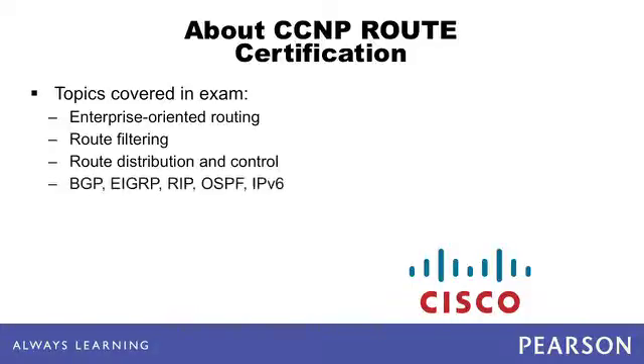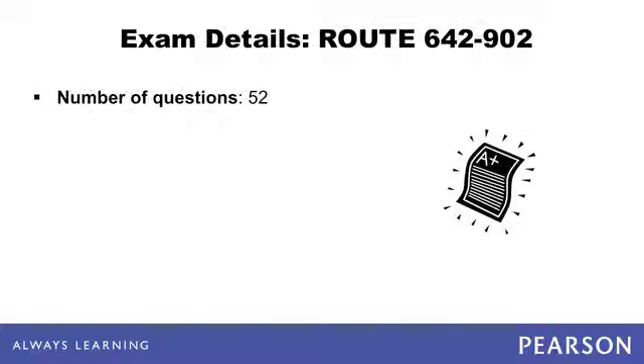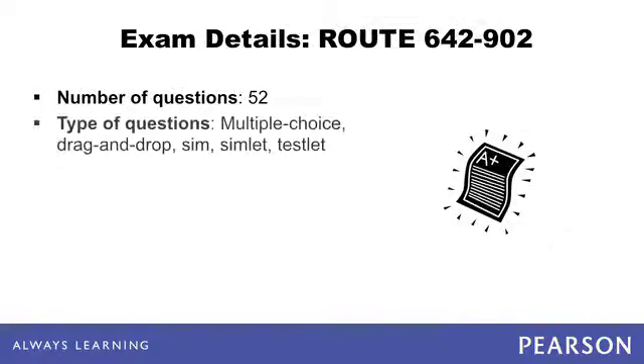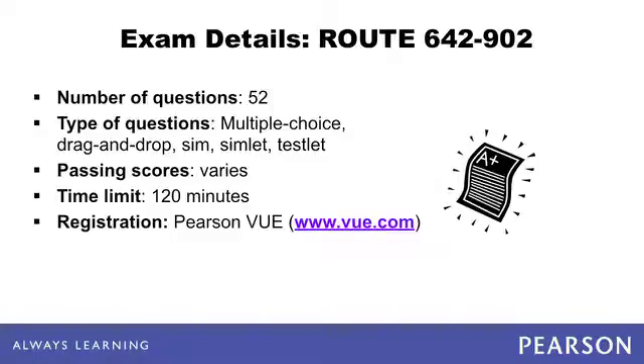The exam covers EIGRP, RIP, OSPF, and IPv6. It consists of 52 questions, including multiple choice, drag-and-drop, and hands-on sims, simlets, and testlets designed to test your practical knowledge. The passing score varies depending on the type of questions, and you have two hours to take the exam.